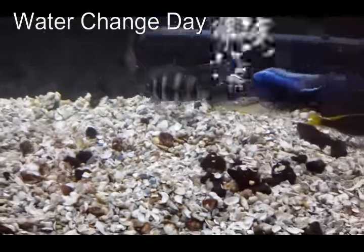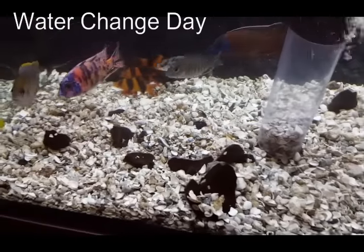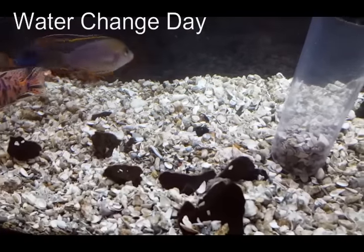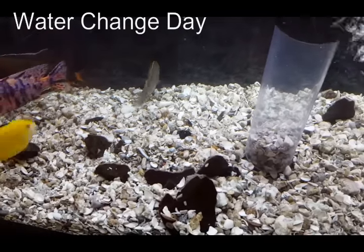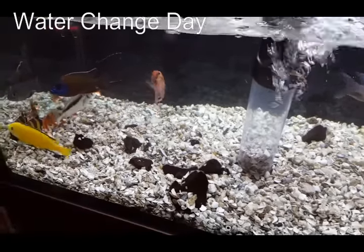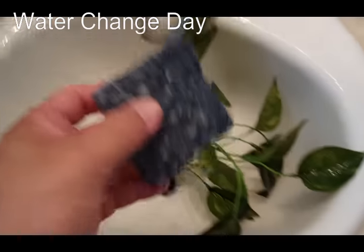This crushed shell substrate is very forgiving — it's like the kind of carpet you put in a kid's playroom where it can be a little dirty and doesn't really show it. The fish like it, they move it around a lot, and it's kind of funny watching them carry the big pieces of shell.